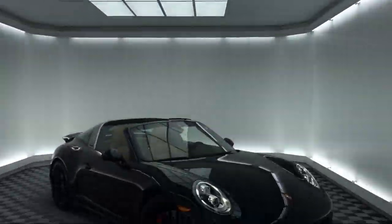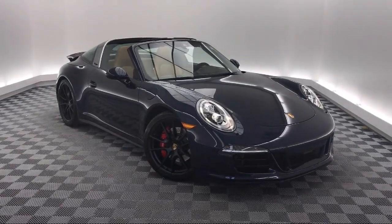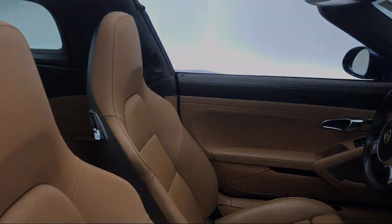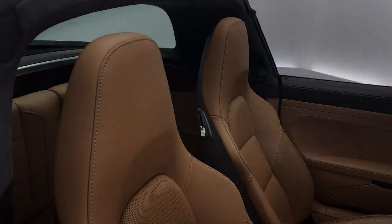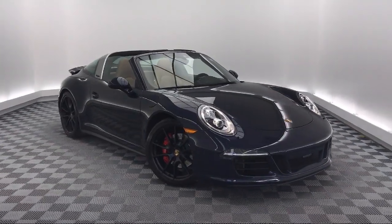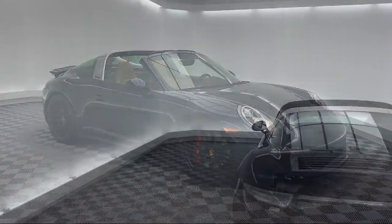It comes equipped with Bi-Xenon HID headlamps, tire pressure monitoring system, electronic stability control, rear spoiler, rain sensitive windshield wipers, navigation, keyless entry, parking sensors, air conditioning, 9 speaker audio system, and has less than 30,000 miles on the odometer.